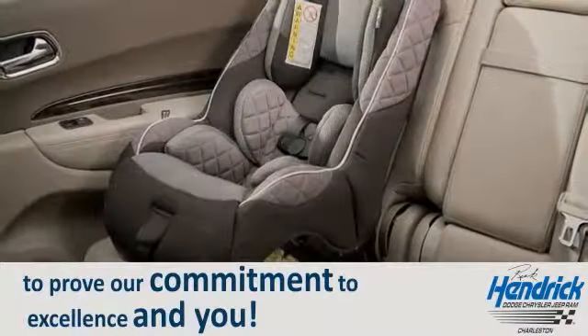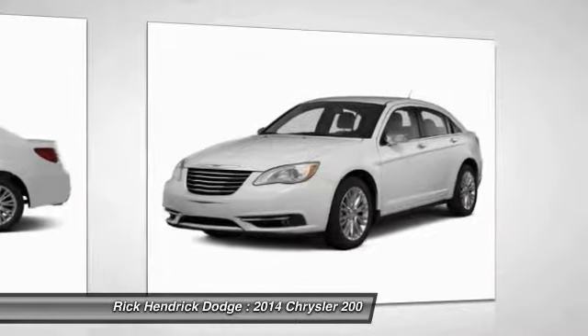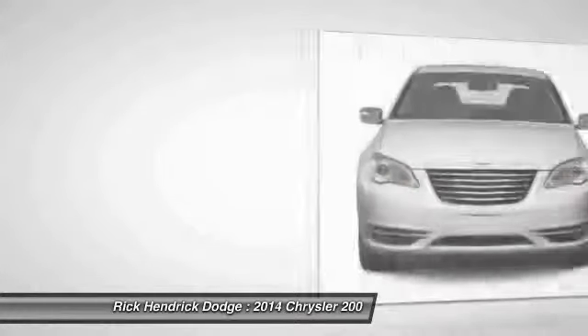The 2014 Chrysler 200 — this mid-sized sedan from Chrysler is loaded with modern comforts. Thicker seats, LED lighting, and noise dampeners are just a few. This 200 model from Chrysler takes an aggressive step into a competitive market.